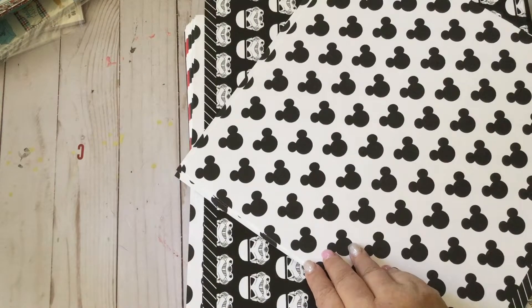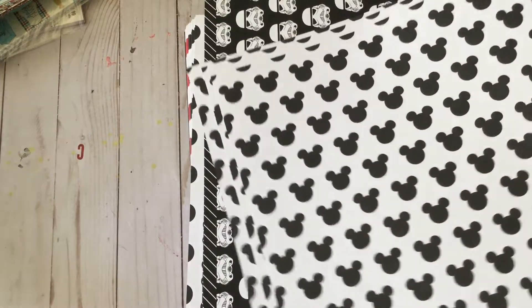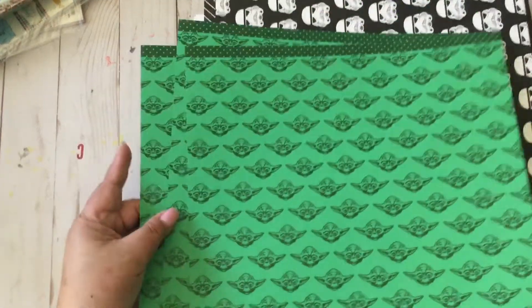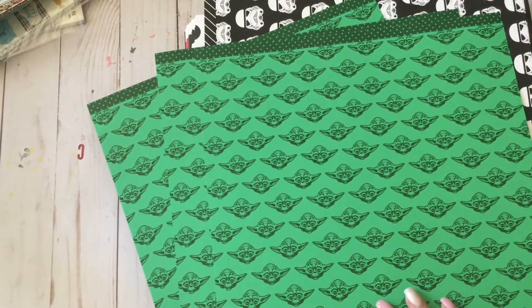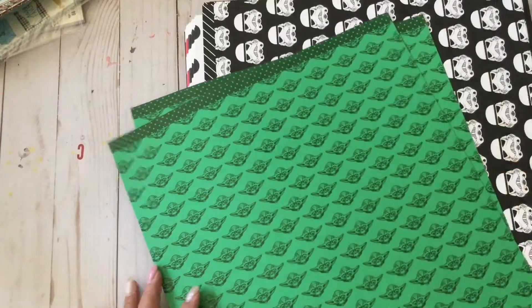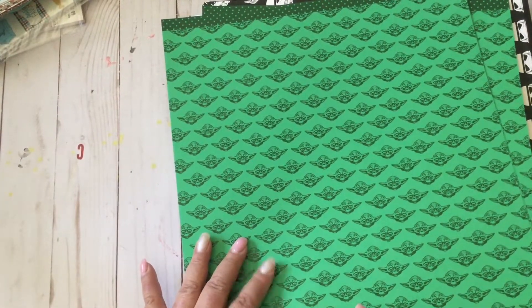Then we have another Disney head design, this time printed on white, so I got three of those. I forgot the name of this character — I have a sick brain right now — but I know this is from Star Wars.